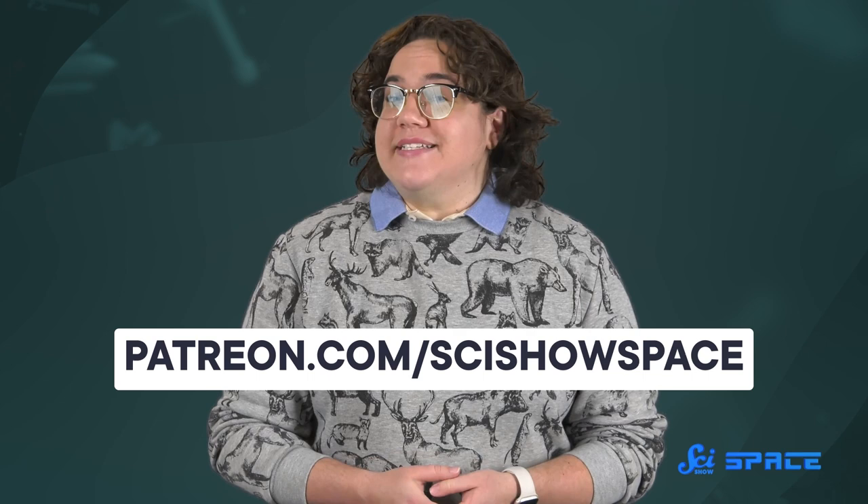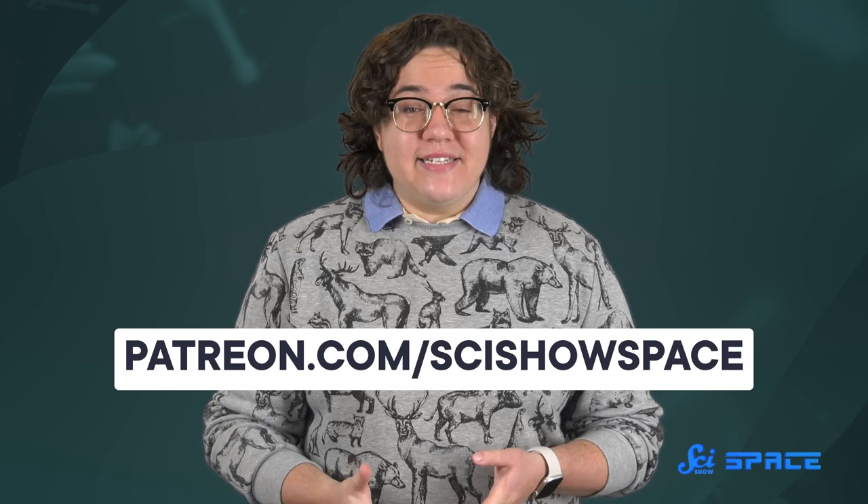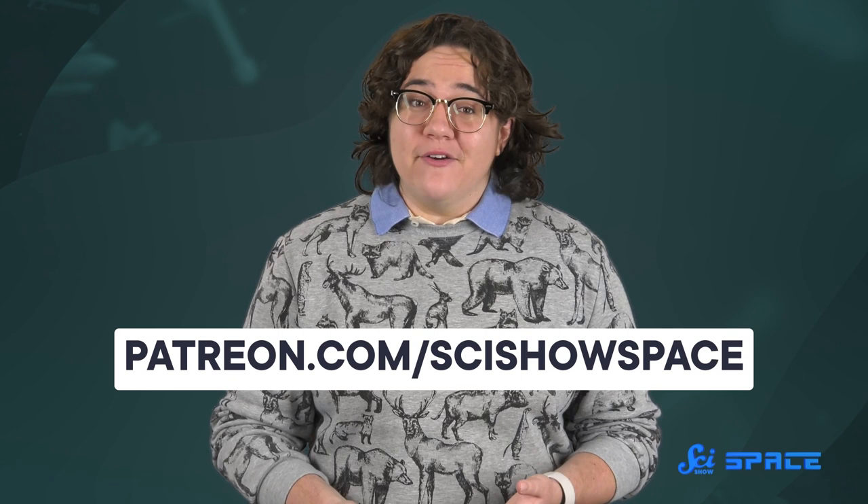If you have questions about the Milky Way or other space stuff, you can go to patreon.com/scishowspace and become a space cadet. Space cadets can ask questions that sometimes spark entire SciShow Space videos. Each SciShow Space video is ultimately thanks to you supporting the channel and watching. So thank you for your support!